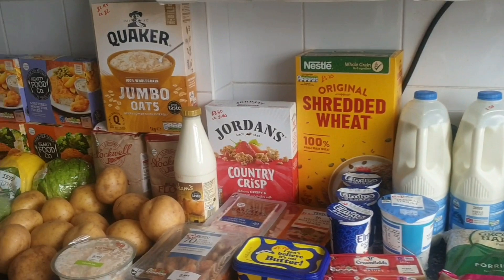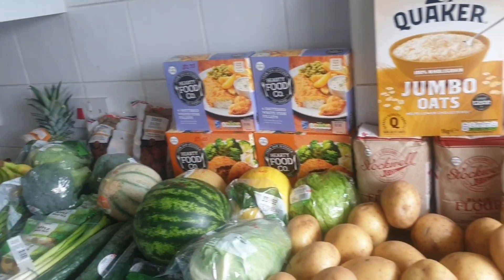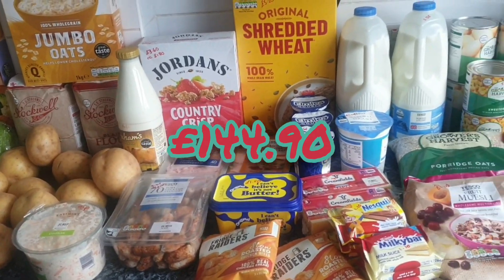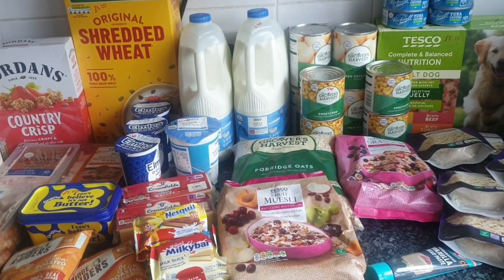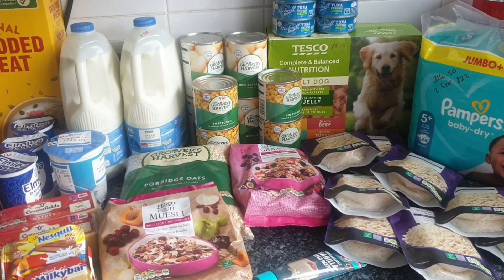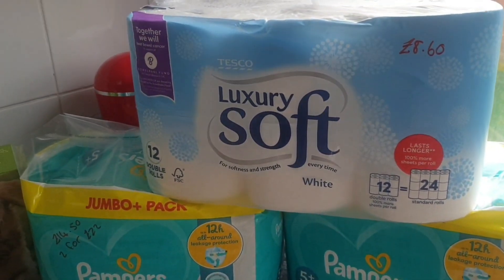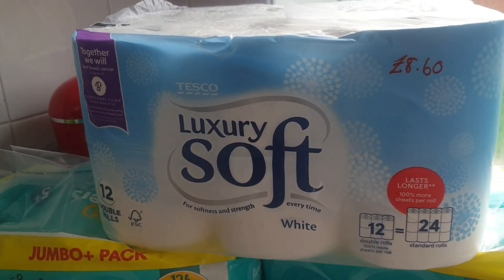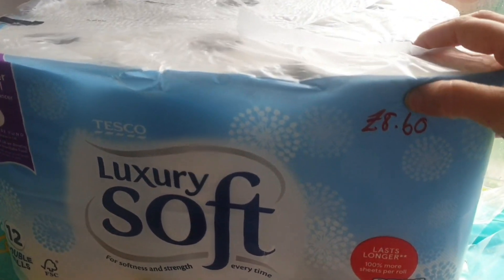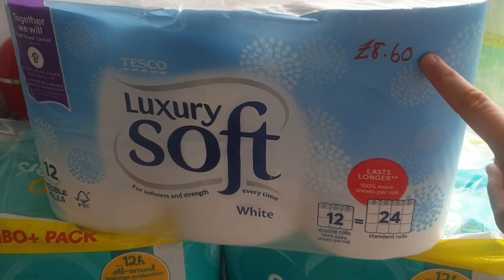Look, we've got all this and then we've got the fresh fruit and veg down there. It did come to £144.90, and to be truthful I don't think it was that bad because I have got some big bulky items as well. Let's go and show you what I bought — we'll start right and work our way left today for a change. Loo roll: it's a 12-pack but it's the size of 24, they have really compacted them down, so it is the equivalent of 24 rolls for £8.60.